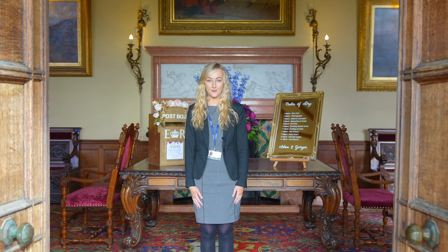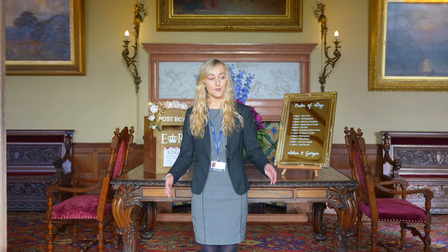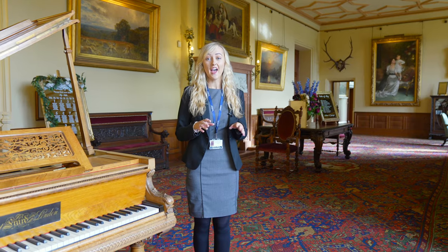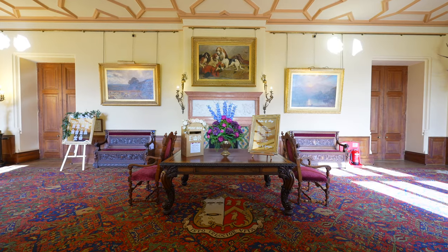We are now in the front hall. This is the first room that your guests will see as they arrive to Shuttleworth House through the wooden doors in front of me. On your wedding day you will have exclusive use of the entire ground floor, and that's where you can decide what you want to take place in each of the rooms to customise it for your special wedding day.